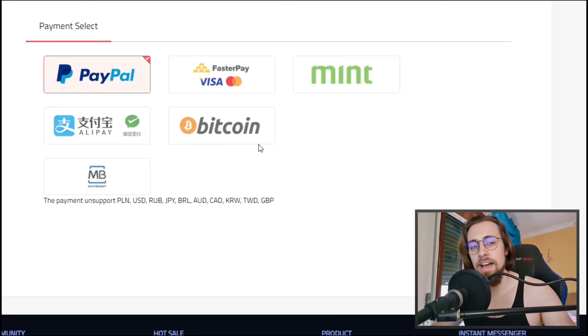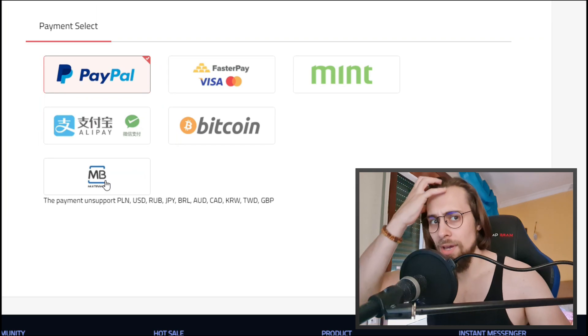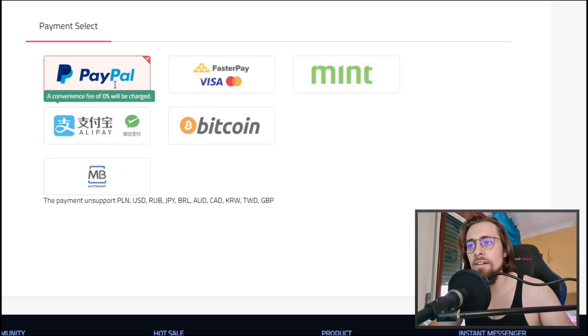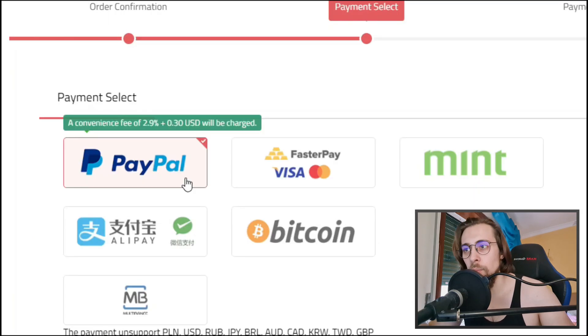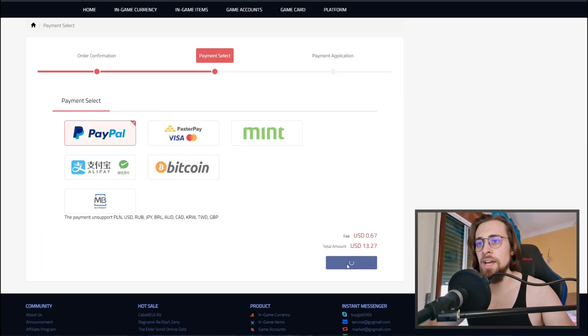You have several payment options: PayPal, Faster Pay, Visa, Mint, Bitcoin, ATM payment, and Alipay. You can even pay in Bitcoin with only a 1.2% fee, which is lower than PayPal's 2.9% plus $0.30. In my case I'll use PayPal.